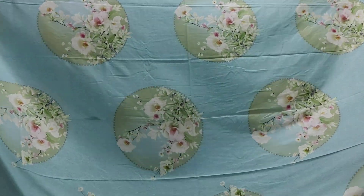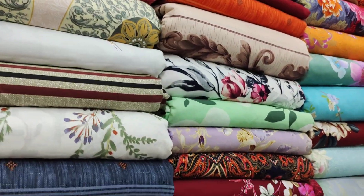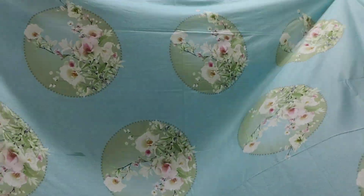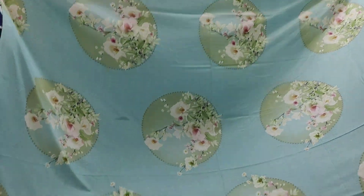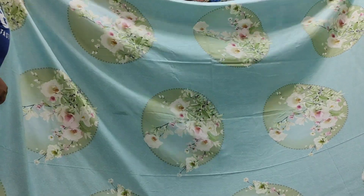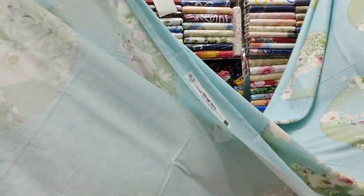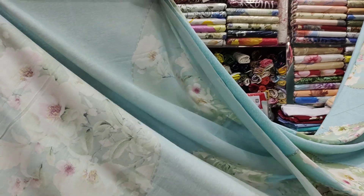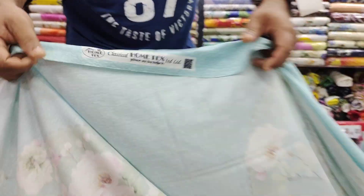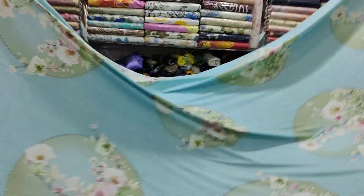Assalamualaikum viewers. This is the price of $15. This is the original home tax. In the previous video we looked at, the price was $15. This is the first time we looked at it — we looked at the price of $15.